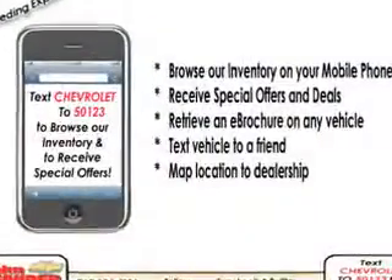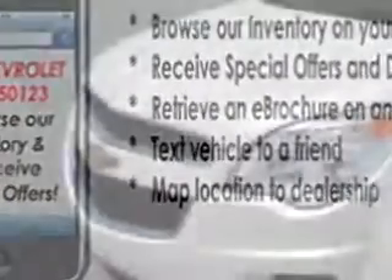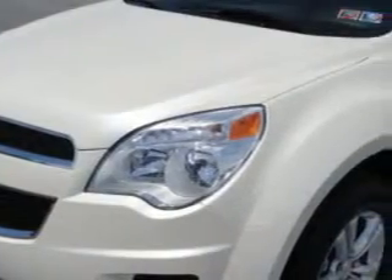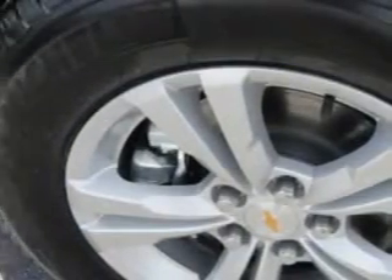Additional features include heated exterior mirrors, anti-theft alarm system with engine immobilizer, power-adjustable lumbar driver seat, variable intermittent rear window wiper, rear-view camera, braking assist, hill-start assist, and power door locks with anti-lockout feature.